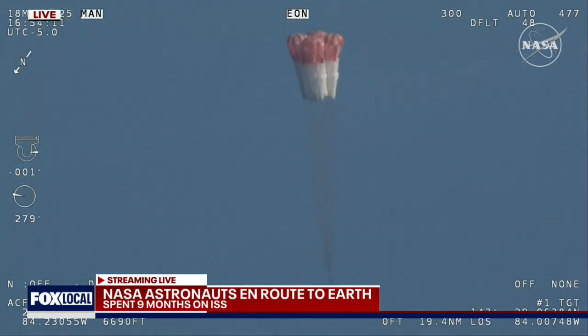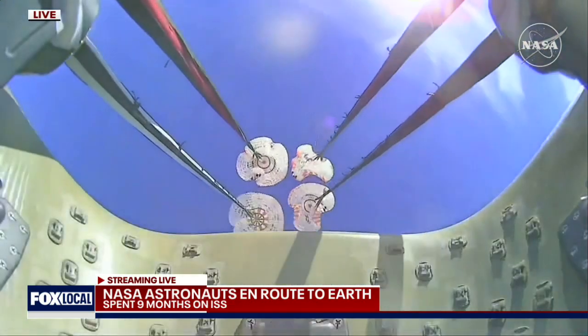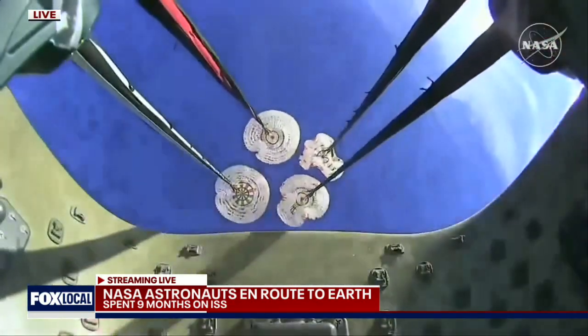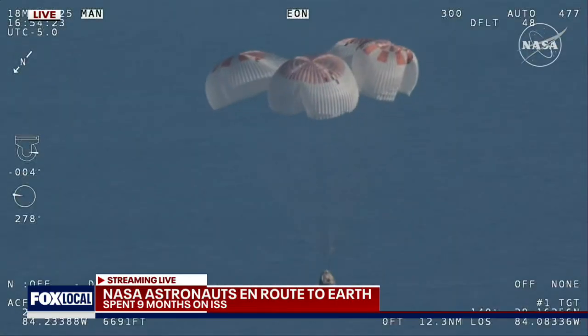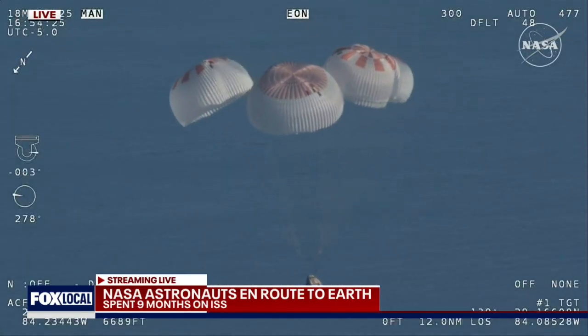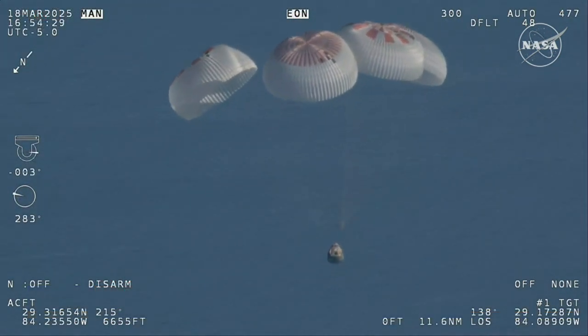That view was from inside one of the buckets where the parachutes are located — a great view of the reefing on those parachutes. And as those main parachutes begin to inflate fully, four beautiful, healthy mains.